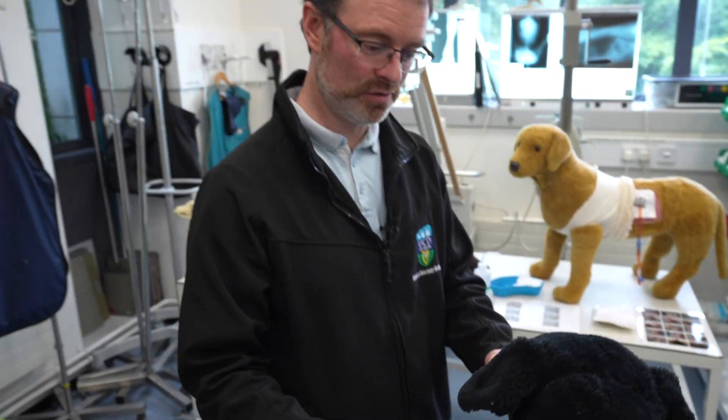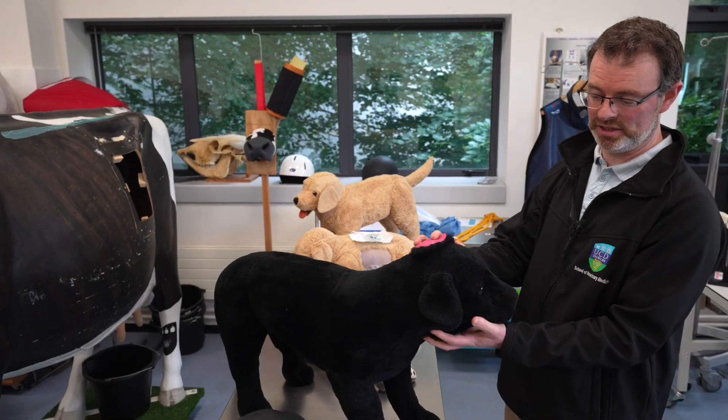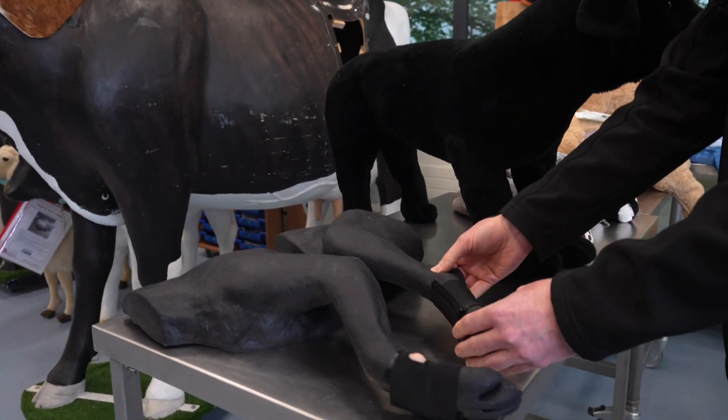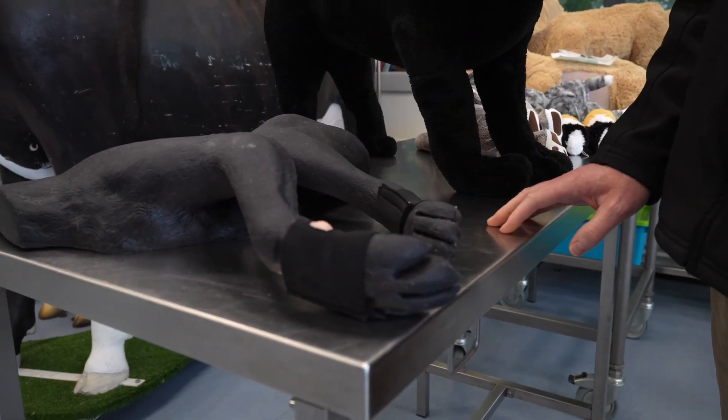These models are used for bandaging — this dog has had a little ear surgery so we're able to do a head bandage, and these limb models are for practicing paw bandages and further up as well.